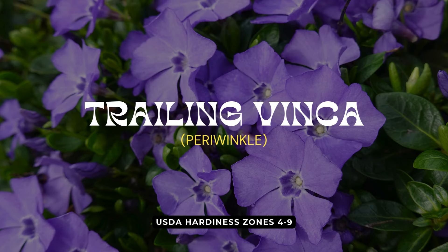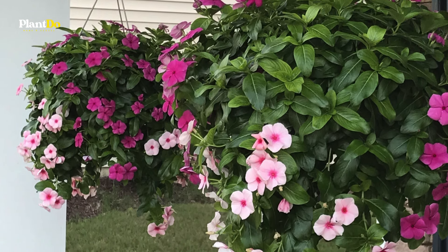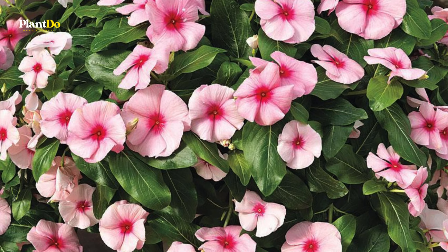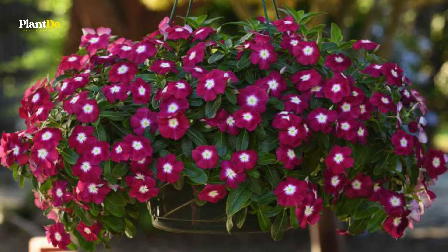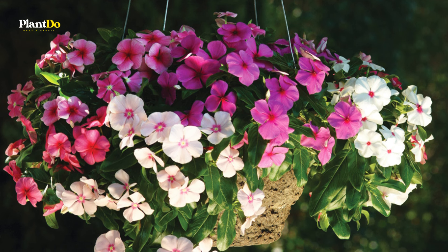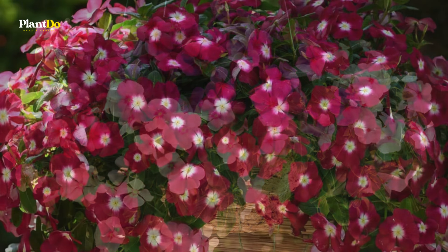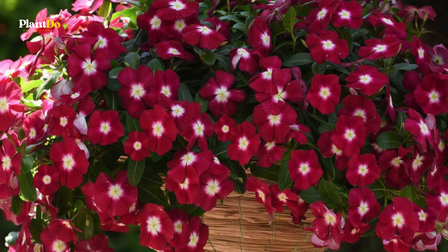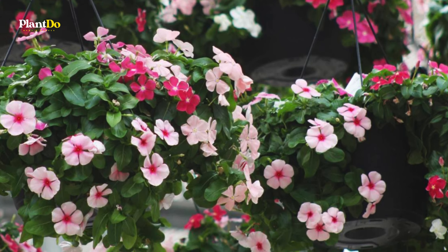Next up at number 10 is trailing vinca, also known as periwinkle. This sun-loving plant produces glossy green foliage and small colorful flowers that add a vibrant touch to your hanging baskets. Thriving in full sun and well-draining soil, trailing vinca is heat tolerant and provides continuous blooms all summer long. Its cascading habit makes it perfect for creating lush, overflowing baskets that bring a splash of color to any sunny spot in your garden.